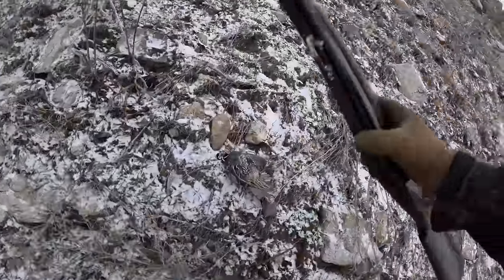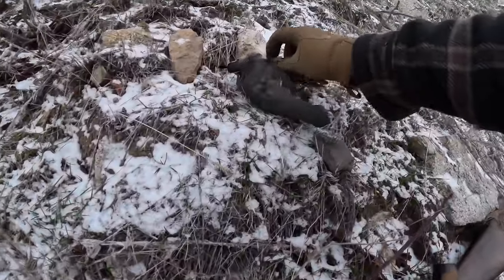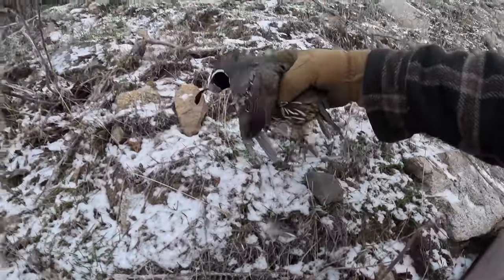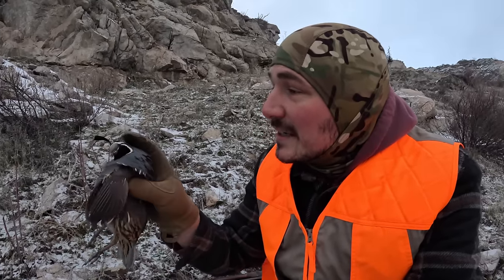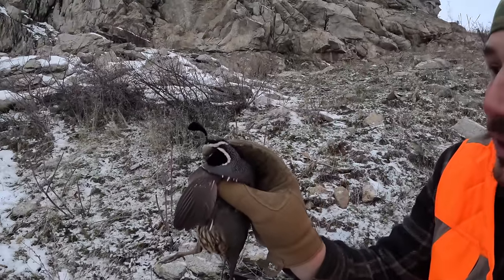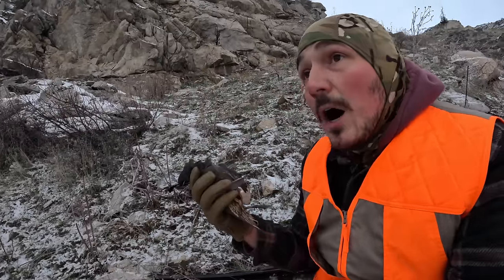Here he is, guys. Beautiful — this guy right here is a male quail. You can tell it's a male because of his bright colors, big size, and that giant little thing up on top of his head. That's kind of what quail are known for. That's a good-size quail right here too. I'm super stoked that we got one for dinner.